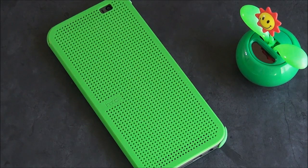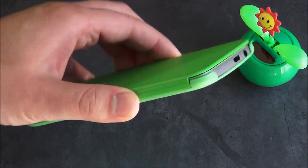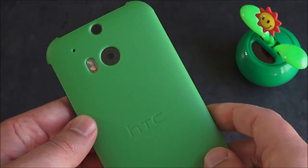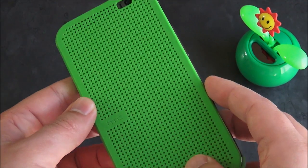Hey everybody, Daniel Rubino here, Windows Phone Central, and we're taking a closer look at the HTC One M8 for Windows, which is always a mouthful to say. It's available now exclusively on Verizon Wireless, although it is coming to AT&T and other carriers in the near future.